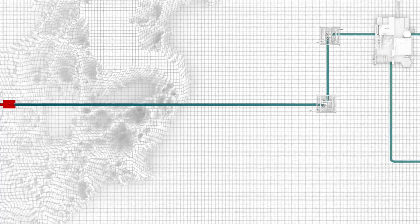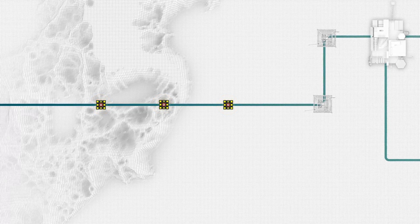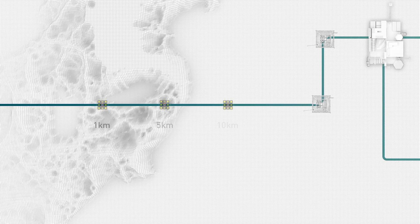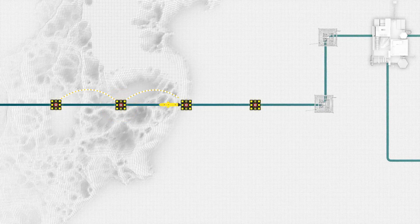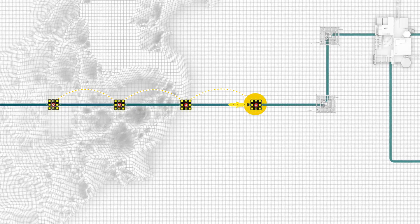Instead of an ROV tracing the entire length of the pipeline, a CP test station is electrically attached to the pipeline every 1, 5, or 10 kilometres. Operators create an efficient and autonomous survey plan, sending the AUV from one test station to the next, gathering CP potentials at each location.